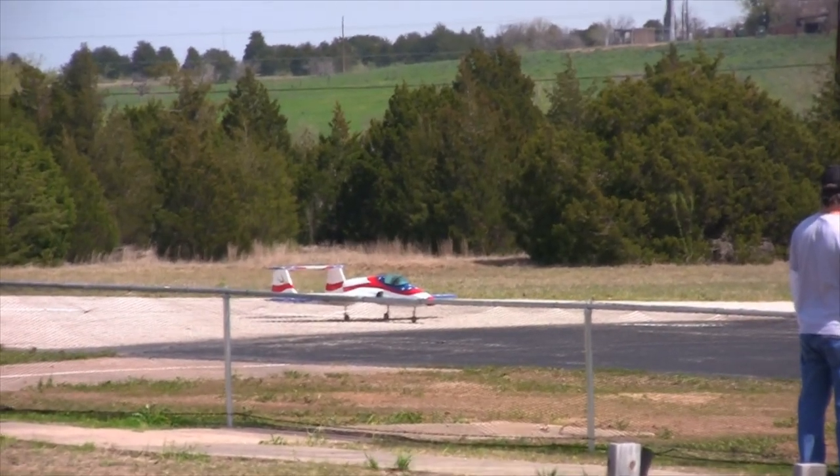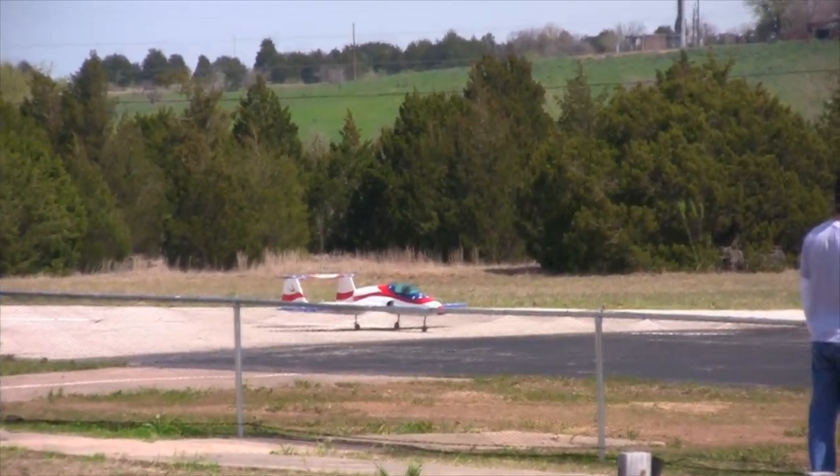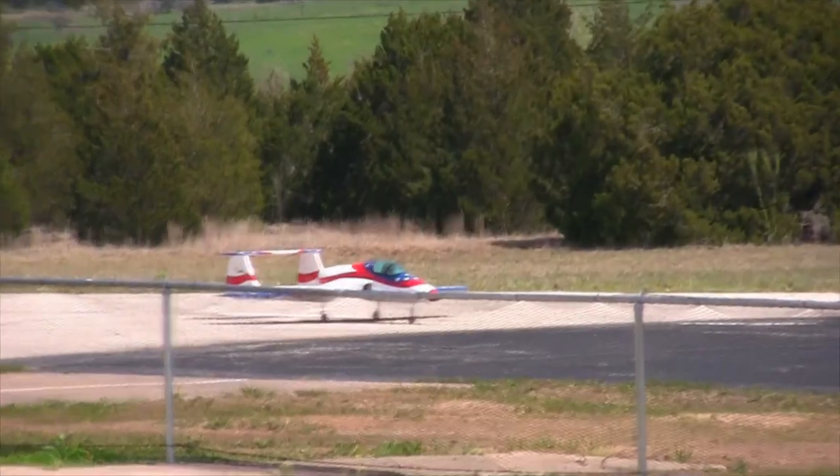He's doing his pre-flight, making sure everything's ship-shaped, getting his nerves, wiping his hands.